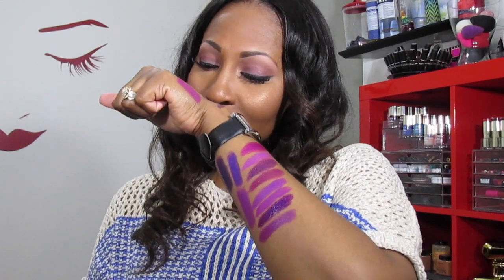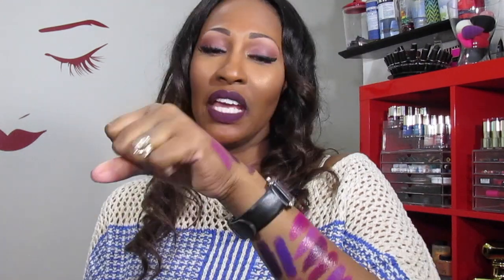The next one is Viva Glam Nikki 2 — it's an amplified lipstick, kind of a milky purple, like a pastel color. It's so pretty and really unique. I know you guys are like, who is rocking that lipstick? I am — don't be scared. I've actually worn it in a tutorial that's over a year old. It still smells like vanilla and doesn't have any mold on it, so I'm definitely going to keep this one.